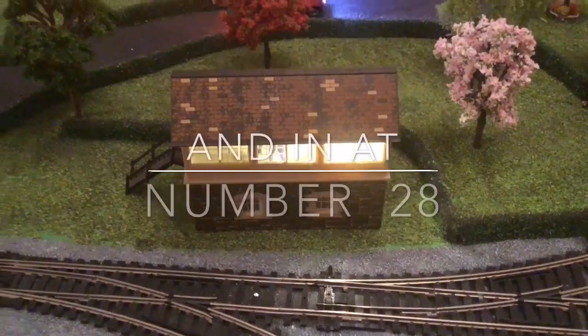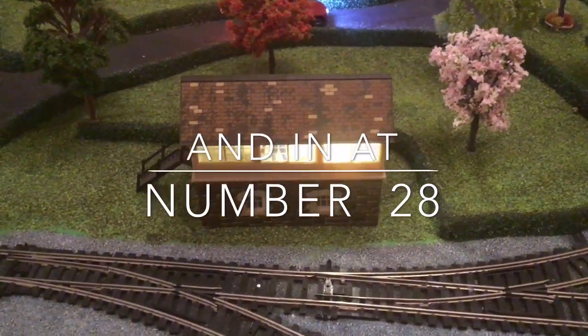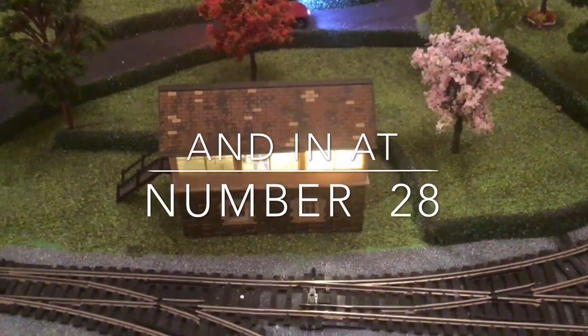Hey YouTube, how you doing? It's Ian here from Here and There. Carrying on with our top 40.